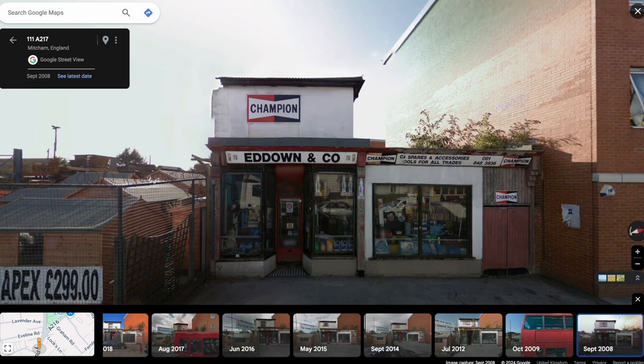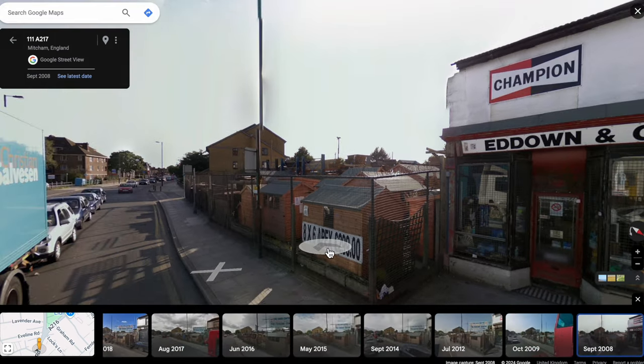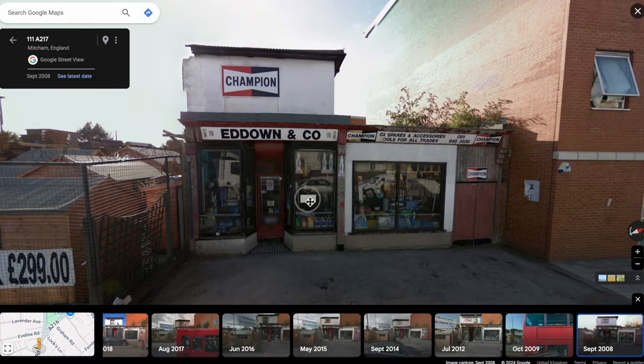Welcome to the Mitcham History Notes YouTube channel. Do you remember Edowns? This was at 190 London Road — this is a 2008 street view and it was still running. There's the Golden Shed Centre, there's Bom Road here; this is London Road looking towards the town centre.